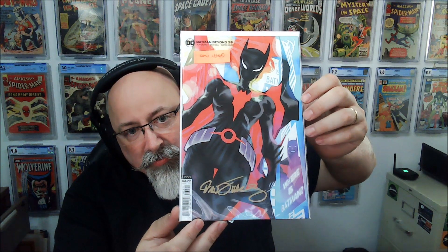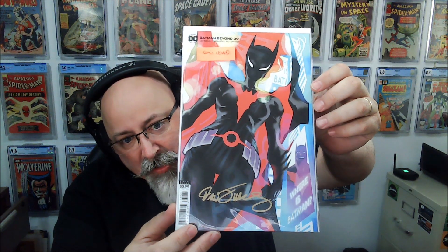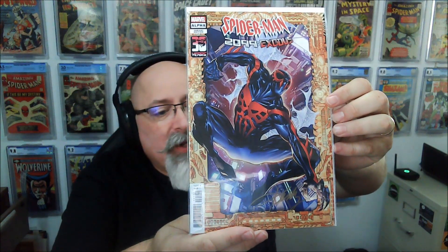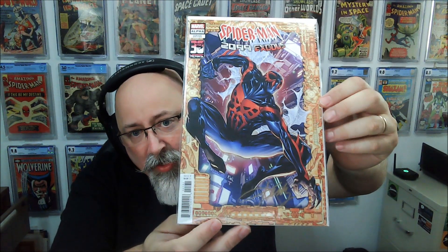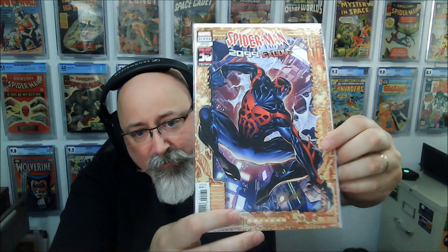This was a big book at the time — when they revealed the Batwoman Beyond stuff. This is Batman Beyond issue 39, signed by Dan Juergens. Comic legend Dan Juergens. I love Batman Beyond — almost as much as I love Spider-Man 2099. Although this story hasn't been all that great. Here we've got the Ken Lashley cover variant, and it is signed by Ken Lashley. That's cool.